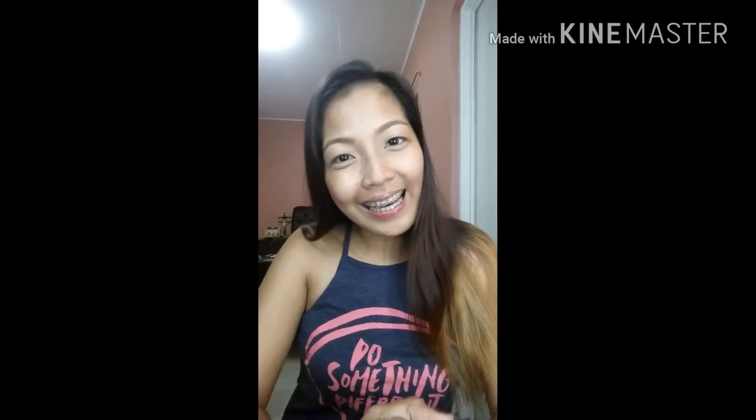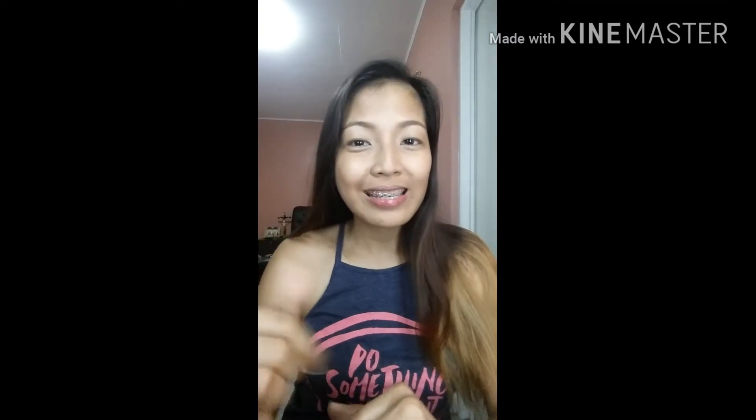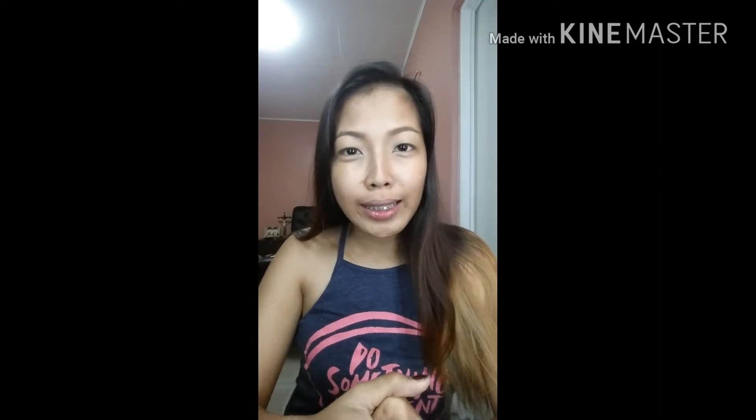Hi guys! This is Diana. This is actually my second video on YouTube and this is all about my everyday makeup — what I wear when I go to the office.